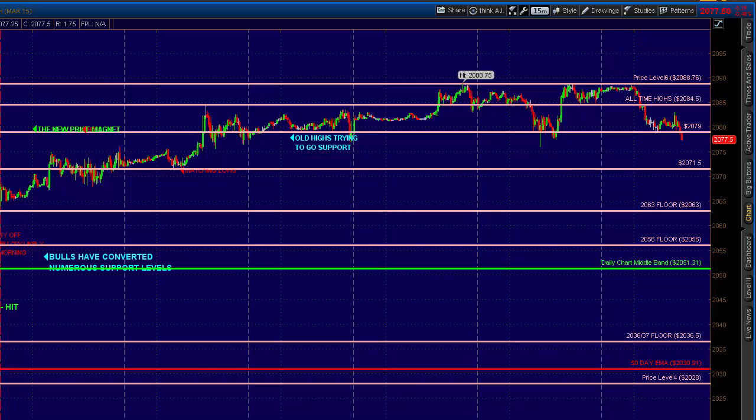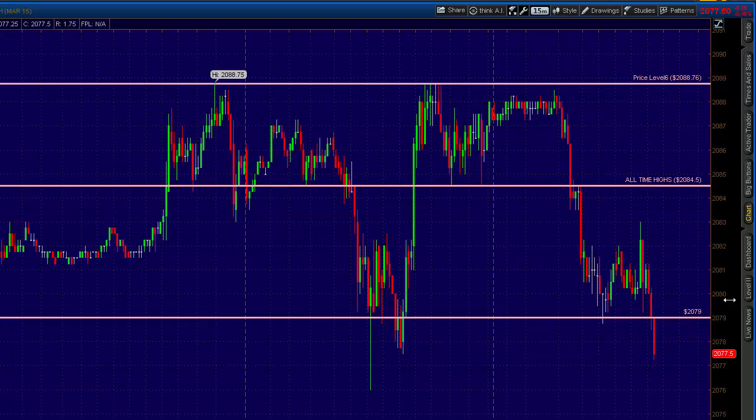Now the weight of it all seems to be a little bit too much, because you've seen 84.5, which was a key area yesterday. Let me zoom in a little bit here — it's a 15-minute chart. You're seeing 84.5, which was key here and here. You saw that give way in the overnight, you saw it get retested and become resistance. That opened up a move down to the old highs, 2079.